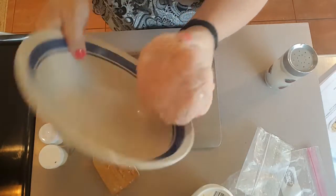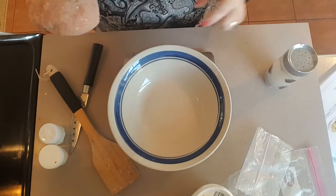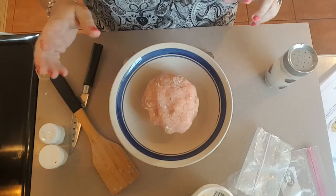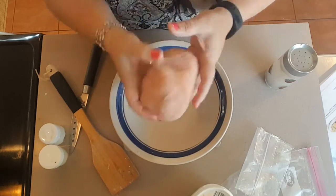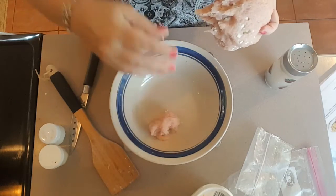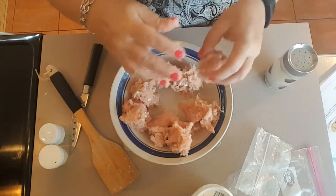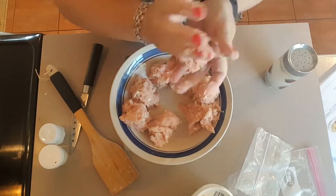Next I'm going to weigh this because we're putting it into eight portions and I want them to be even. I'm weighing in grams — it's about 484 grams, so I'll round to 480. That means I want 60 grams per meatball. Now we're just going to go ahead and roll them.